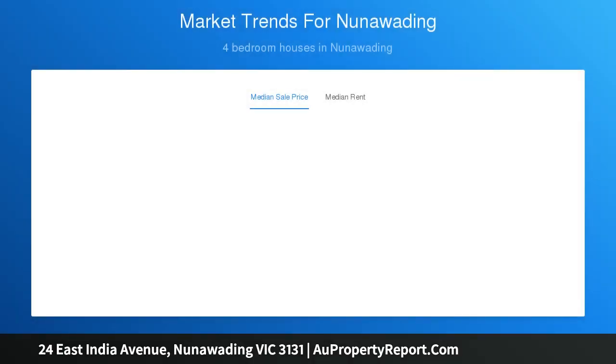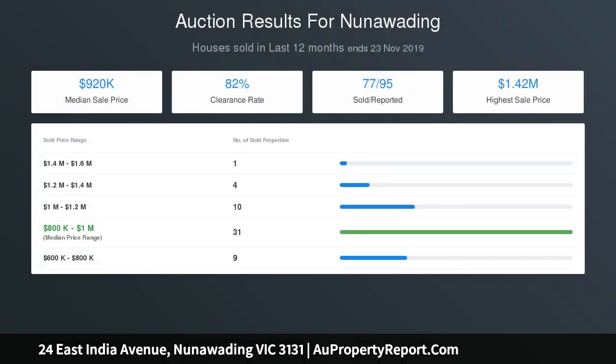A vast open plan kitchen, meals and living quickly reveals the home's alfresco spirit as two sets of glass sliding doors provide a seamless connection, and the attention to detail is sure to inspire.